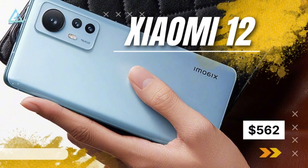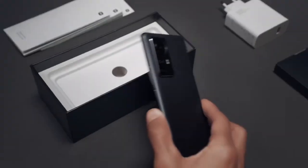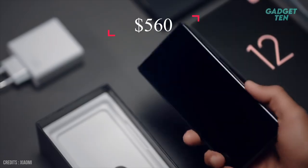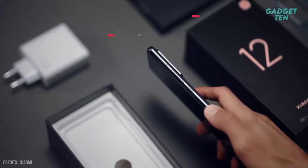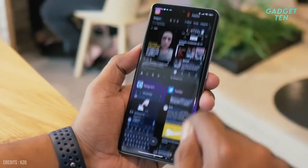Number 5: Xiaomi 12 at $562. The Xiaomi 12 costs $560, which is quite affordable for a flagship. It looks cool, takes great photos, and works quickly.